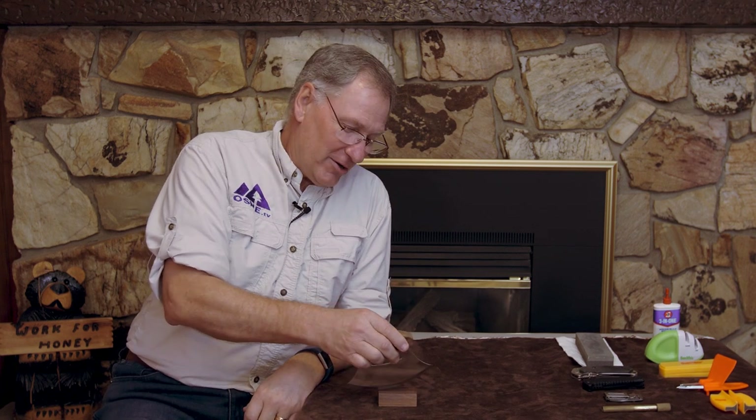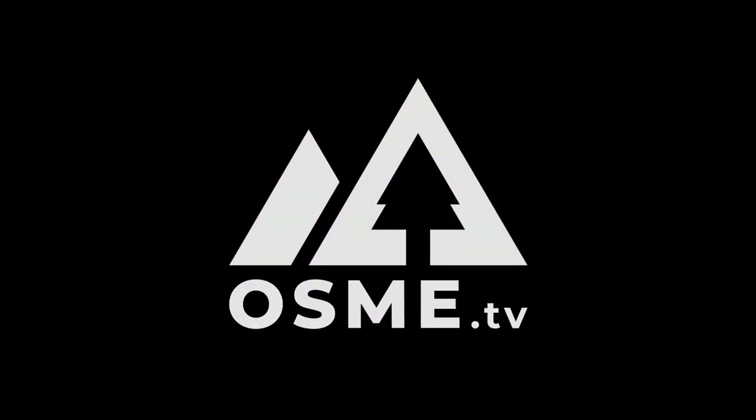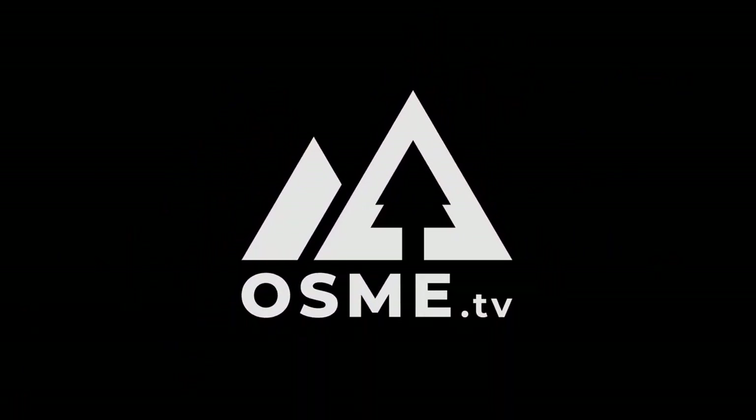One of the very fun knives I enjoy is the Ulu knife that we picked up in Alaska. I love it because it's easy to use for cutting, chopping, and preparing meals — we've used it in another video and I would encourage you to find one and use it. We hope these tips have been helpful to you, and hope that you'll join us again at OSME TV. We'll see you next time.